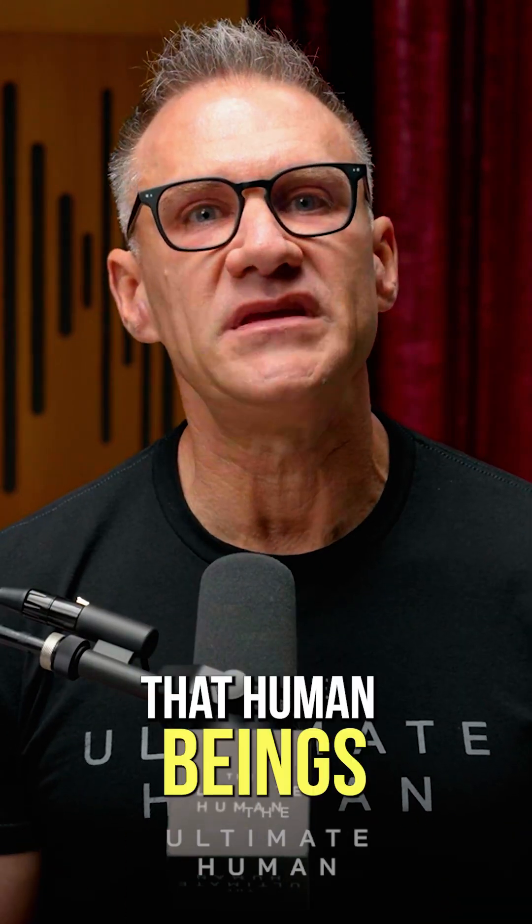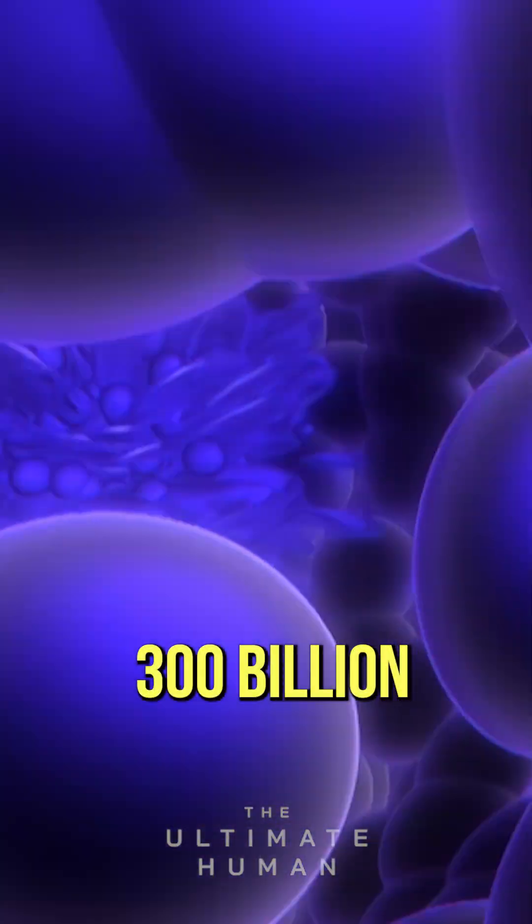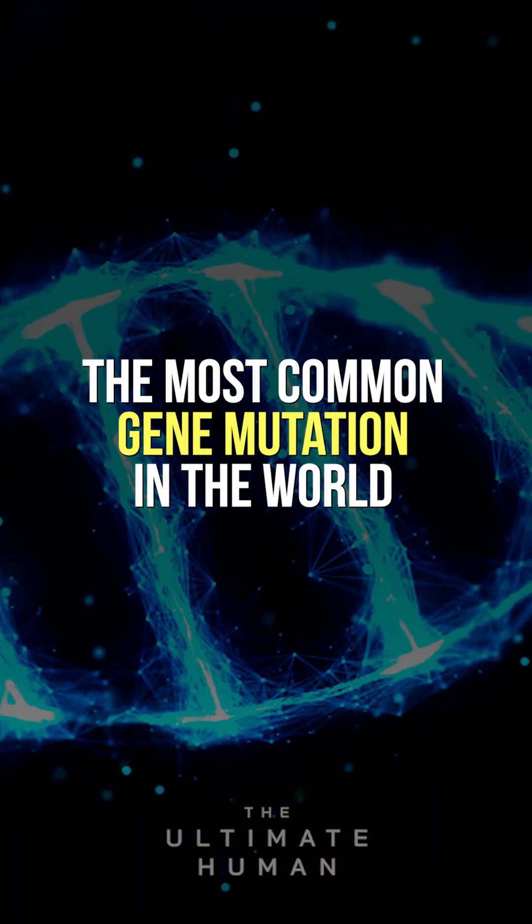The most important process that human beings go through 300 billion times a day is called methylation. That is also the most common gene mutation in the world — it's called the MTHFR gene.